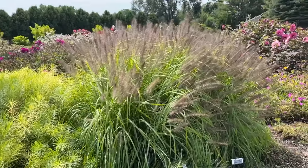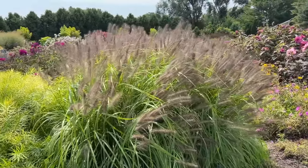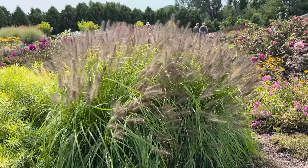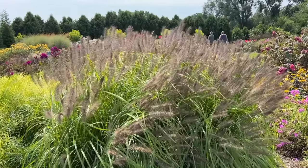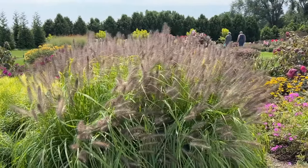Pennisetum Lemon Squeeze grass — chartreuse green foliage with great wispy flowers. I just love how this plant dances in the breeze. It's a great plant to add a lot of interest to that late-summer garden.